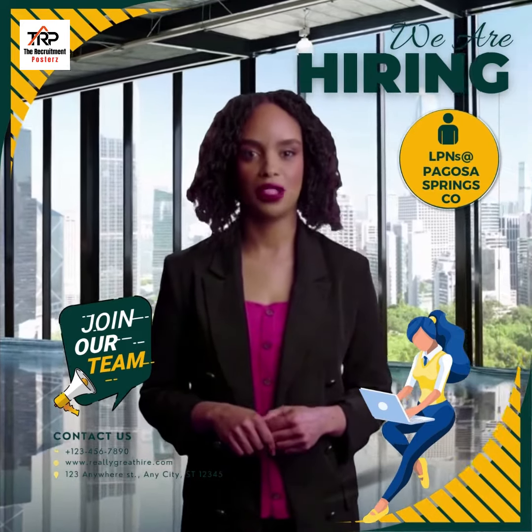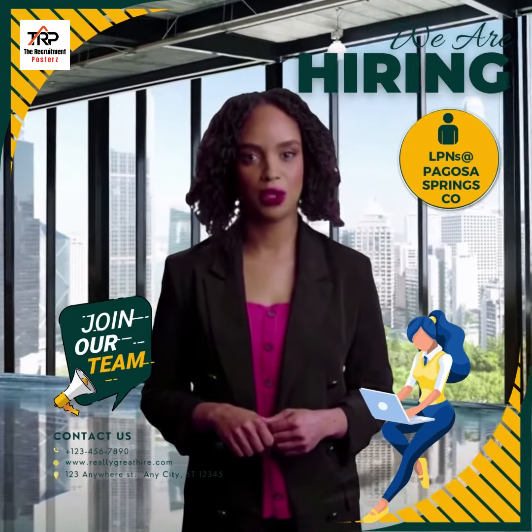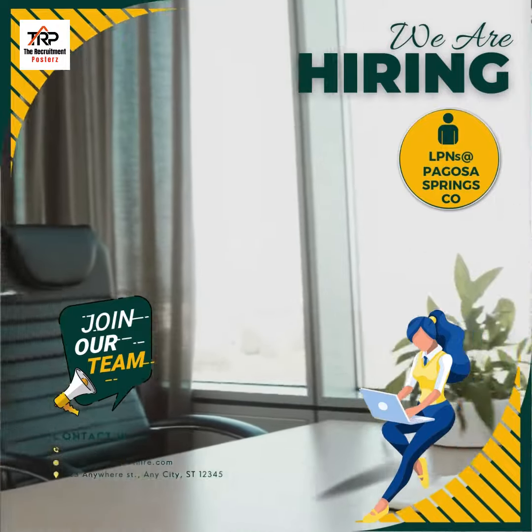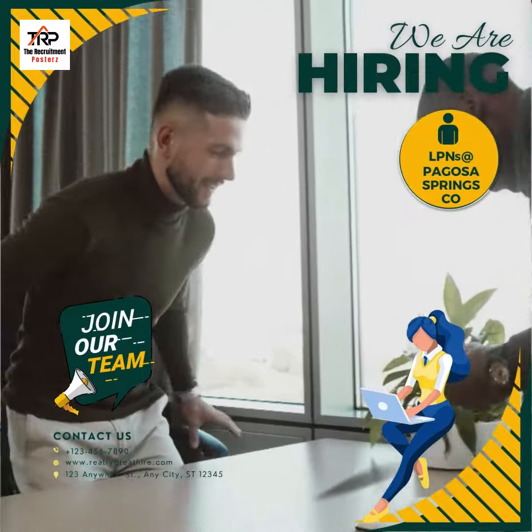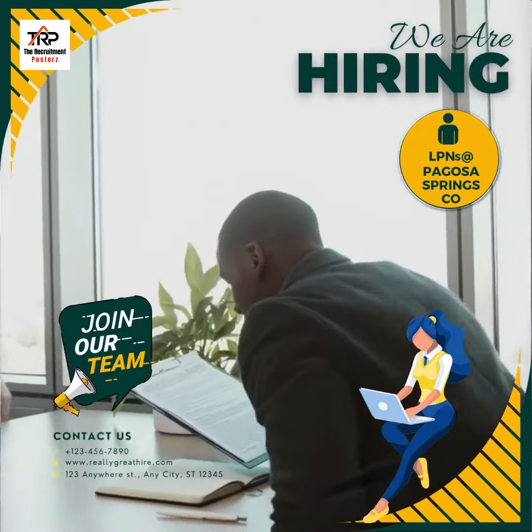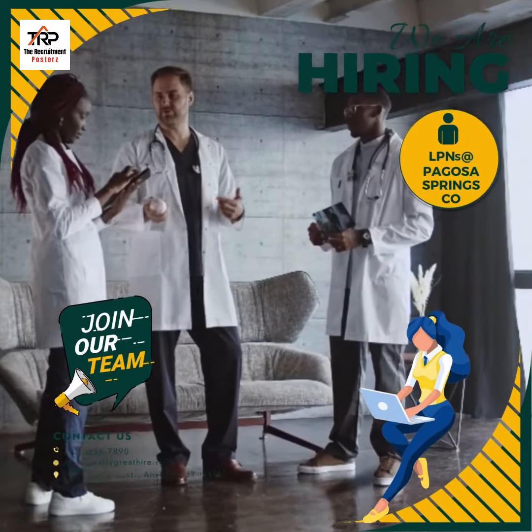Welcome to Symmetric Staffing Solutions, your nursing career partner. We provide the best nursing opportunities across the United States, in the facility of your choice. We offer the best rates to our candidates and ensure their concerns are addressed promptly.